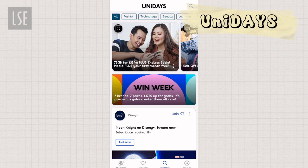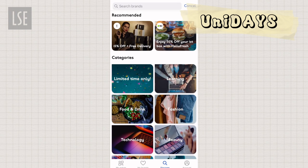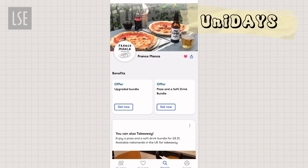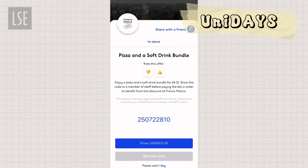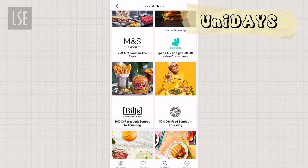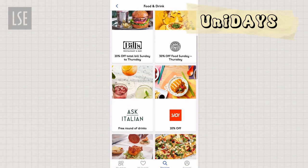Another app I wanted to talk about is UniDays. It's not specific to just food, but it usually has coupons available for students that are really good — like this one. There are other options available as you can see on the screen.